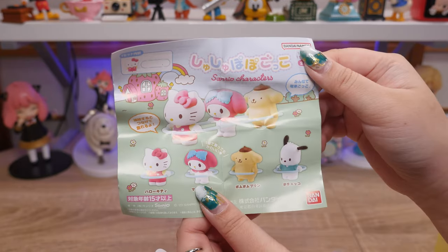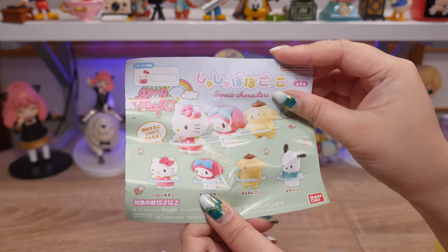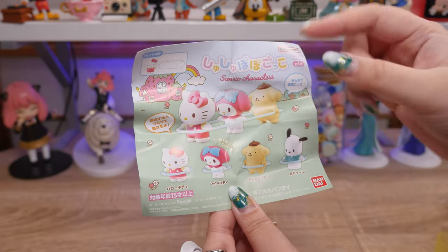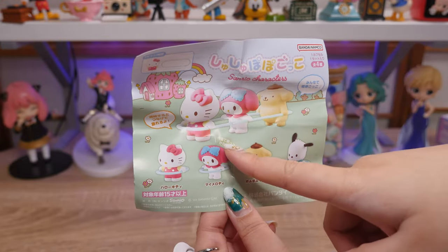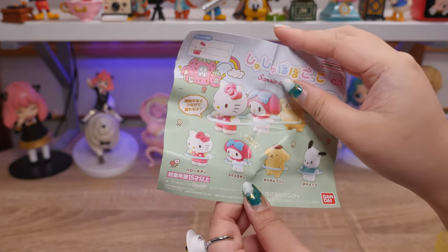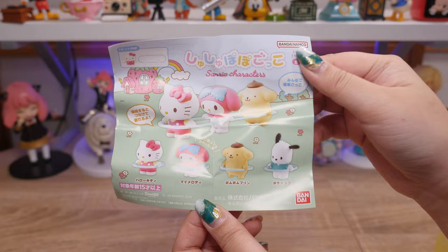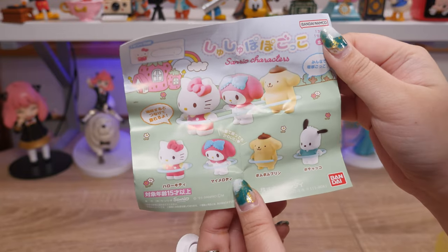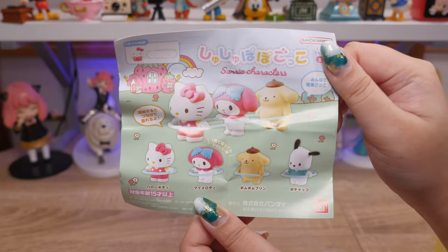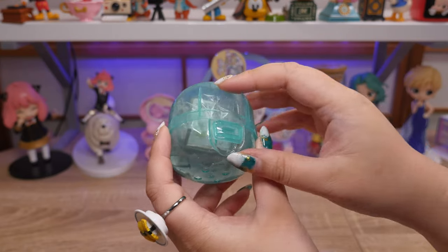It is called Shushupopo Gokko — shushupopo is like the sound trains make, what Japanese kids say, like choo choo. So I guess it's not meant to be a hula hoop. Even just one is cute, but I definitely want the others because a cute little train — who can resist? I grew up loving Hello Kitty, but at some point I switched over to My Melody, and now I like Kuromi and Wish Me Mell.